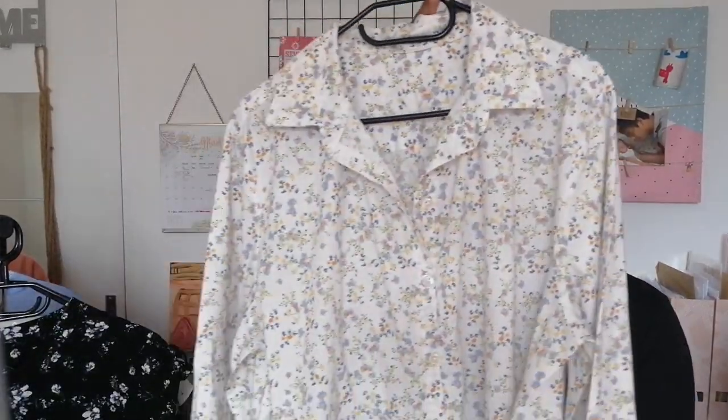Ça fait deux chemises Noah cousues comme ça, et je pense m'arrêter là pour les chemises fleuries. J'aimerais bien me coudre une chemise toute blanche comme basique dans la garde-robe, mais pour les chemises imprimées comme ça je vais m'arrêter là.